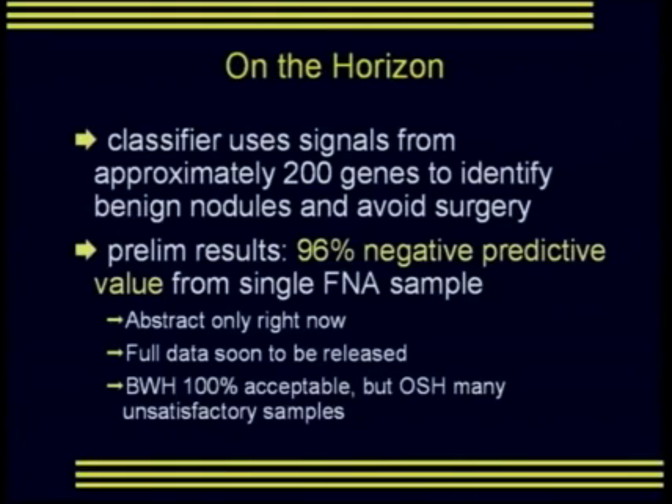Brigham and Women's participated in this study, sending one sample per aspirated nodule. Our samples were 100% acceptable — there was enough tissue in 100% of our samples to run this test. However, samples from most other institutions turned out to be unsatisfactory. The goal is that a single needle pass would give you the results; if multiple needle passes are necessary, it's not as useful a test.